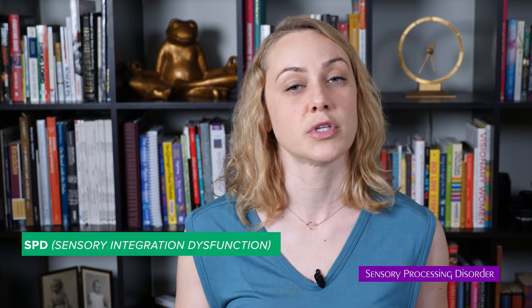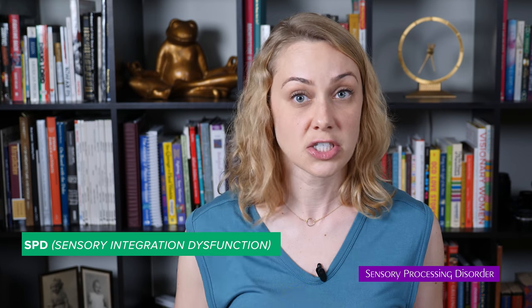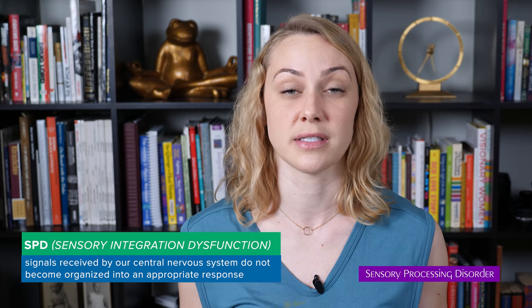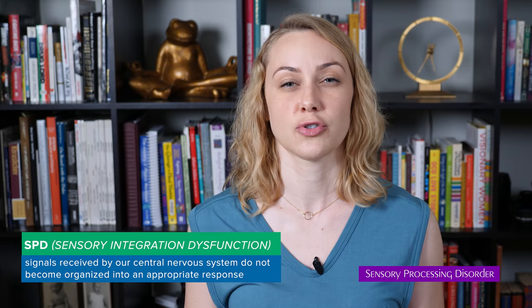Therefore, sensory processing disorder — SPD — which has also been called sensory integration dysfunction, is a condition in which the sensory signals that we're receiving by our central nervous system do not become organized into an appropriate response. And I just want to take a minute to make sure that you understand that.